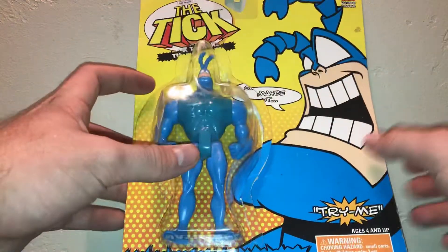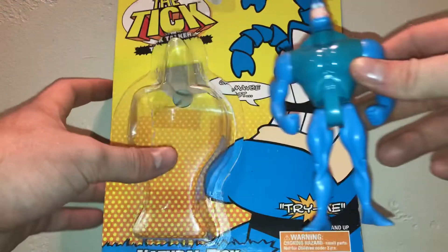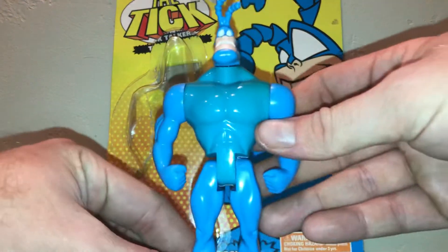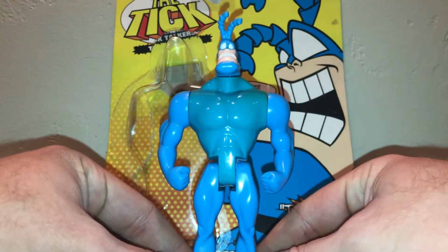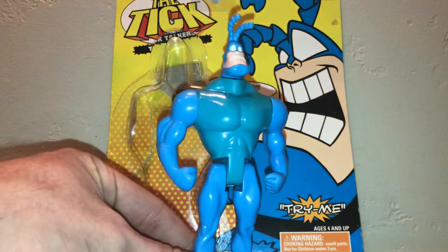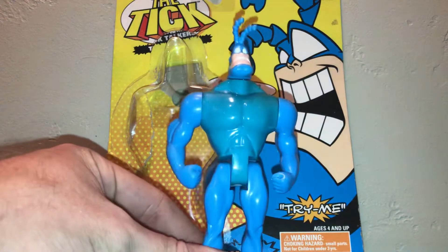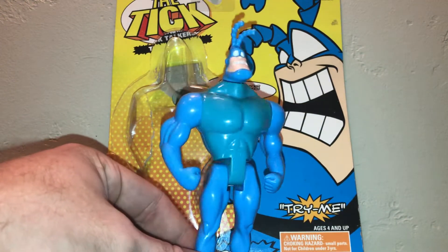Anyways, super cool superhero. I always thought I'd love to see a live-action movie — maybe, maybe not. But anyways, there he is, the Tick. Looks great, love that color blue. Very bright and plain and just awesome.